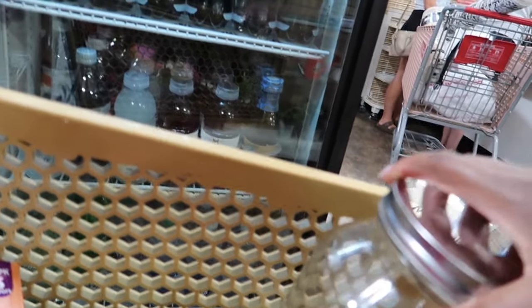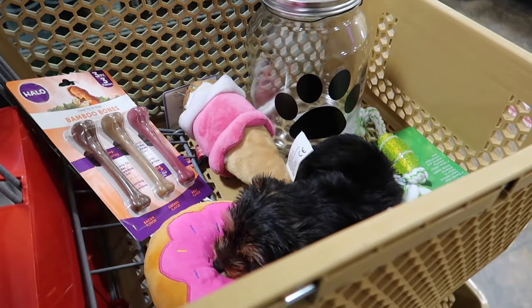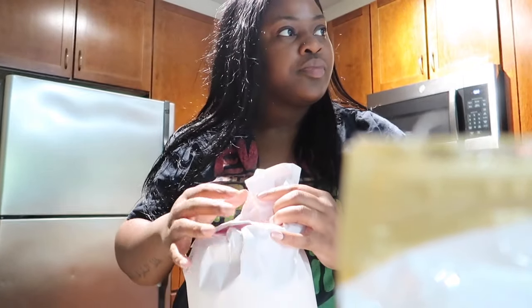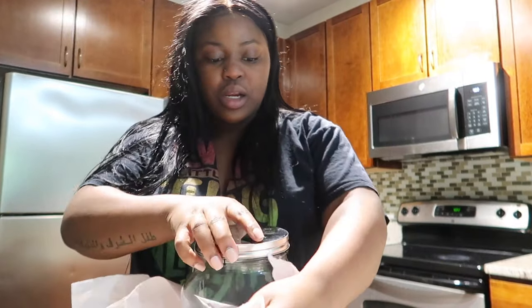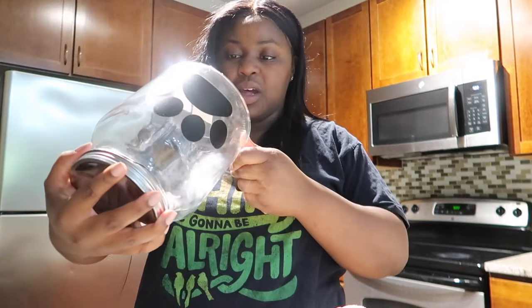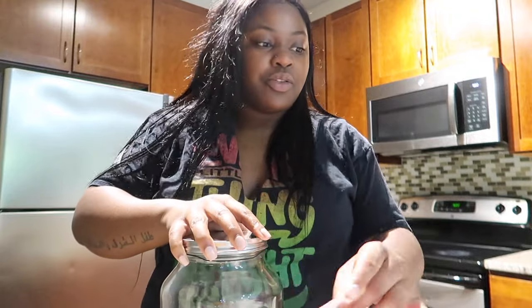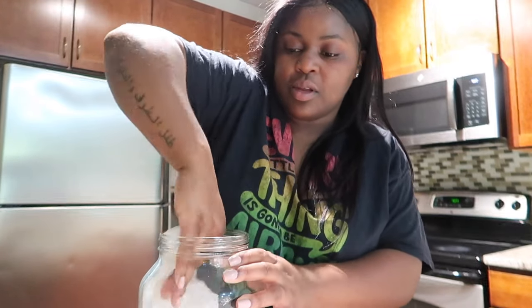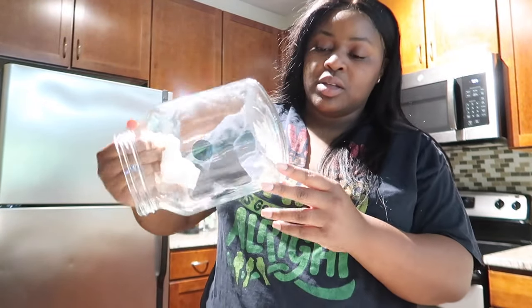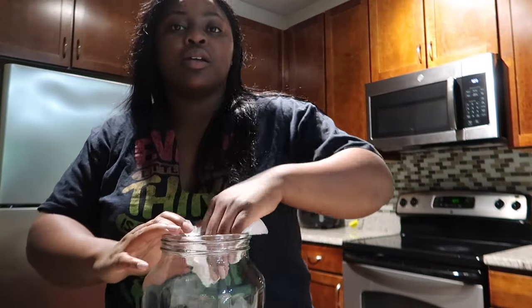We're back in the house now. I'm going to put his food in his new container — I want to rinse it first. Actually, I'm going to wash it real quick. HomeGoods is so cheap, this was literally $6.99. This is his 1 and 1/8 cup scoop that came with it to measure how much he needs to eat.